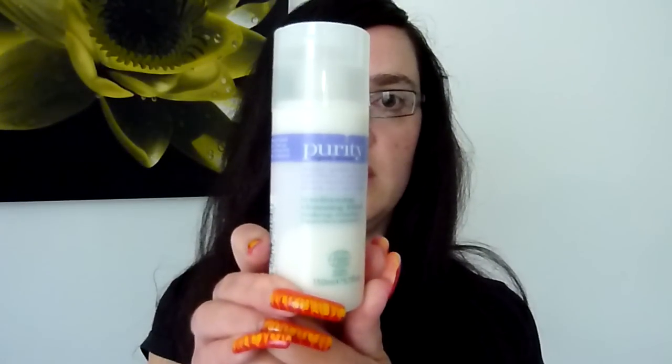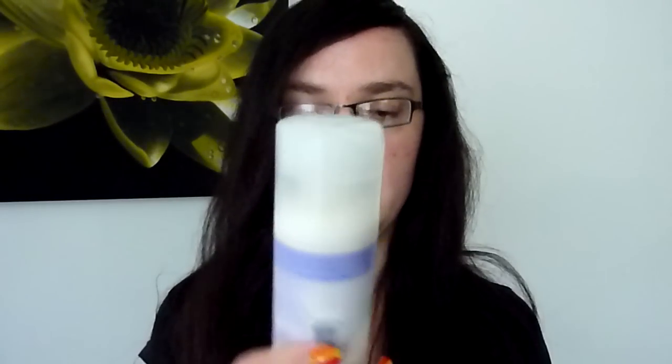I'm going to tell you a little bit about each one. I've got six, and this first one is a Conditioning Cleansing Lotion from Purity Organic Skin Care. And this is brilliant — it really removes makeup really well.